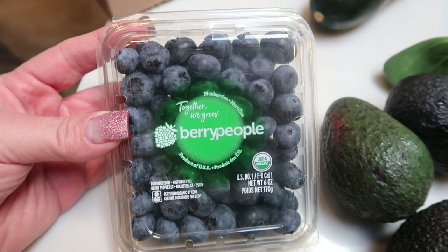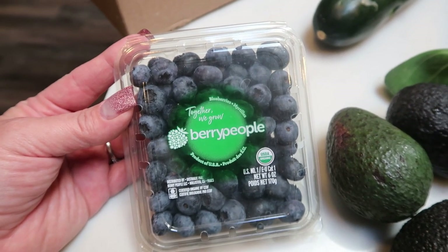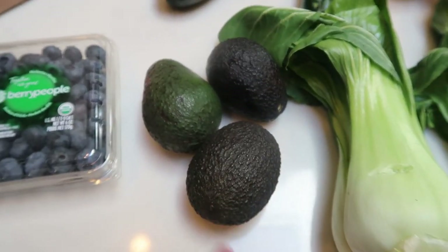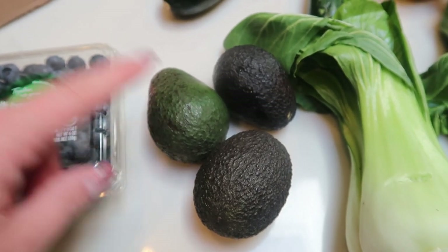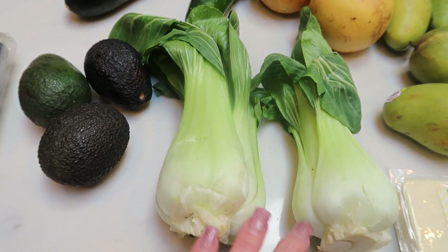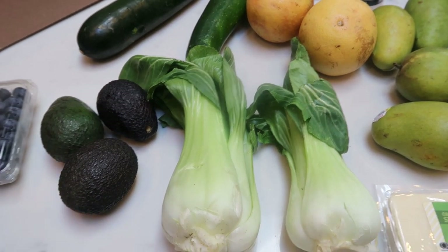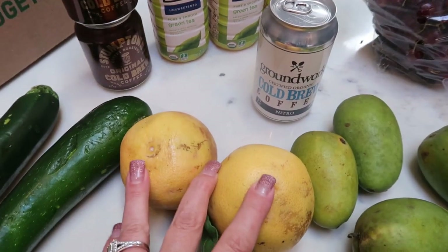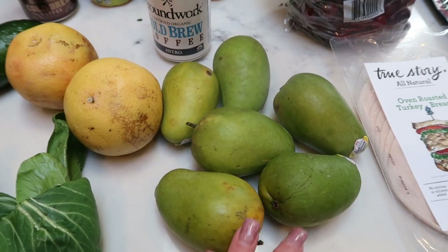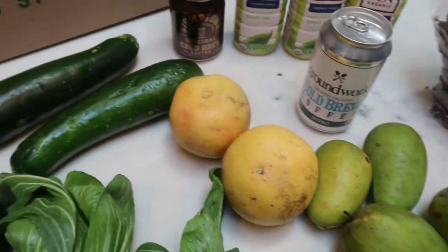The first thing I picked up was a pack of organic blueberries — a great deal. Their prices can't be beat for produce, conventional or organic, and you're stopping food waste by buying this product instead of having it thrown away. I got organic blueberries, three avocados, some baby bok choy, two huge organic zucchinis, grapefruits, and six little organic mangoes — the perfect size for one sitting. I also got some organic grapes because we love grapes.